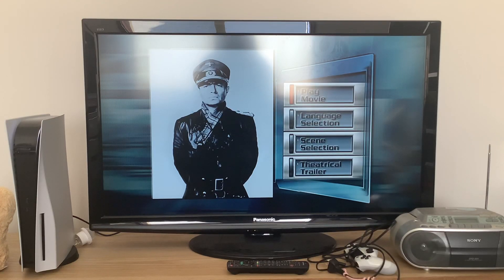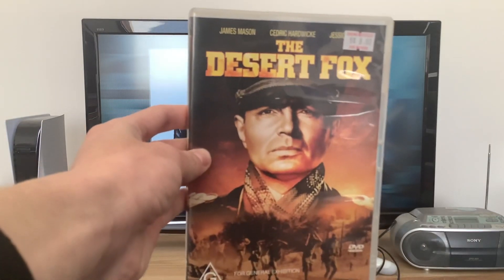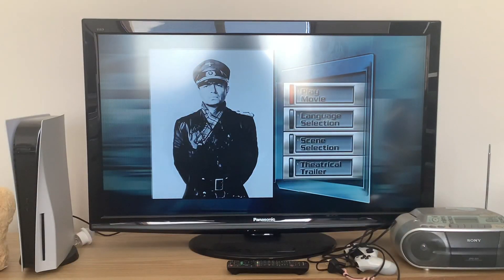Guten Tag! Today we're going to do another DVD menu walkthrough to The Desert Fox, starring James Mason, Cedric Hardwick and Jessica Tandy. Here we are at the main menu, which has no background music on there, so first up we're going to take a look at the setup section.